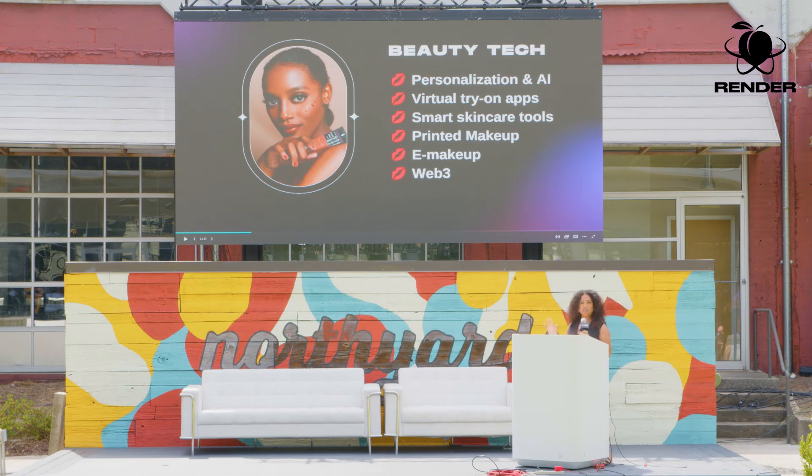Beauty tech is a whole industry on its own, and the way that beauty utilizes technology is through a few ways: personalization and AI, virtual try-on apps, smart skincare tools, printed makeup, e-makeup, and then lastly, Web 3. We're going to be going through each of these categories with examples.